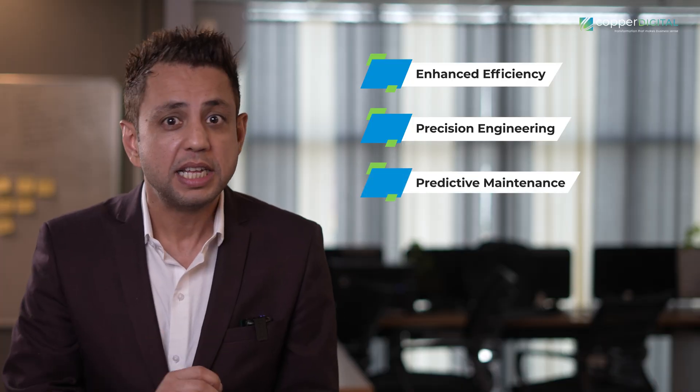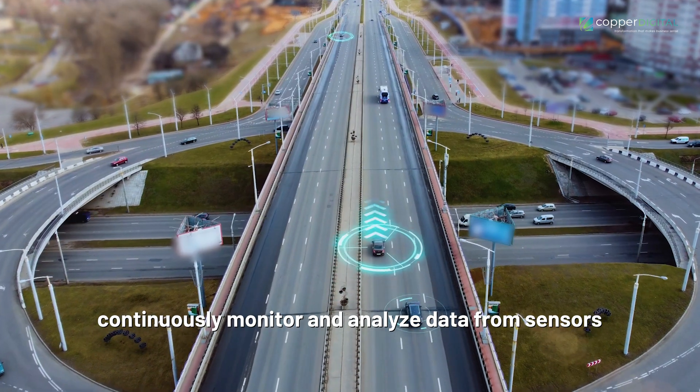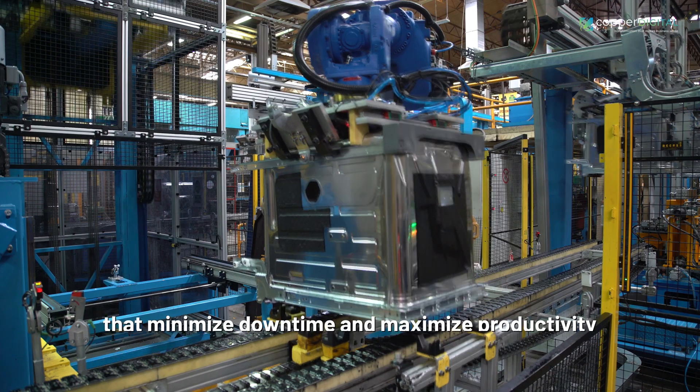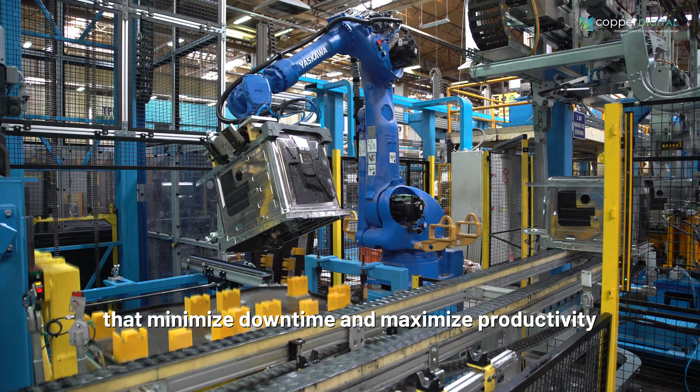Predictive Maintenance: Digital Twins continuously monitor and analyze data from sensors, enabling predictive maintenance strategies that minimize downtime and maximize productivity by preventing equipment failures.